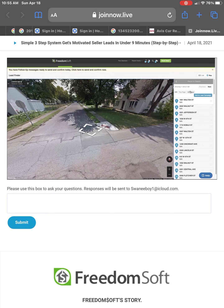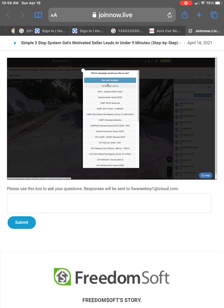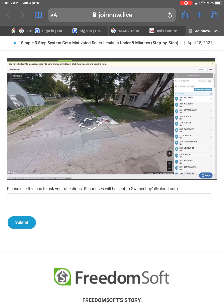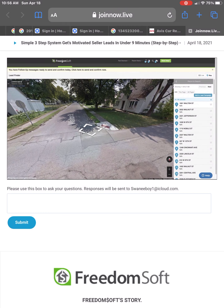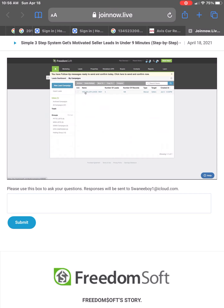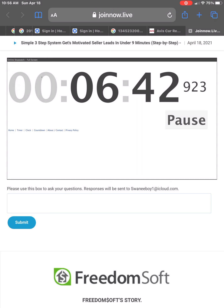Let's grab all 168 properties and drop them into our lead bucket. I'm going to grab all pages — all 168 are selected — and add them to a lead campaign. I'll add them to my Hot Seller Leads Indy campaign. That took those 168 leads and dropped them into that lead campaign. Let's go back to my campaigns — there it is, my Hot Seller Leads Indy campaign, and I now have 168 properties in that campaign. It has taken me six minutes and 40 seconds to get there.